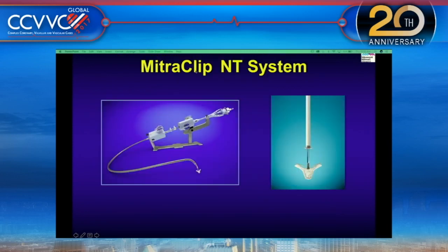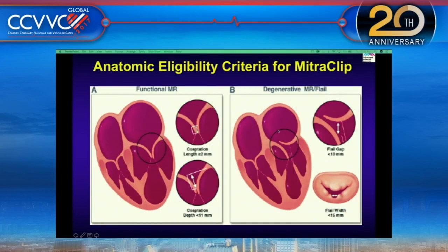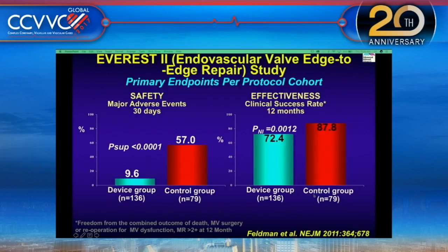The MitraClip NT system features grippers with a better angle of 120 degrees, allowing grasping and clipping of the majority of leaflets. The anatomical eligibility criteria for degenerative mitral flail leaflet requires a gap of less than 10 millimeters and a width of less than 15 millimeters, even for degeneration cases.